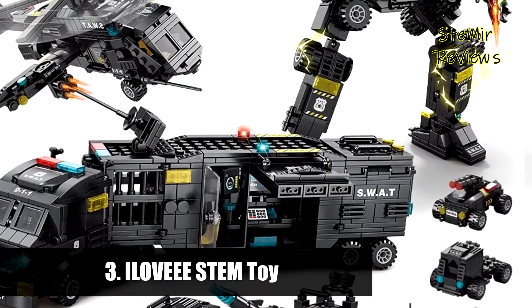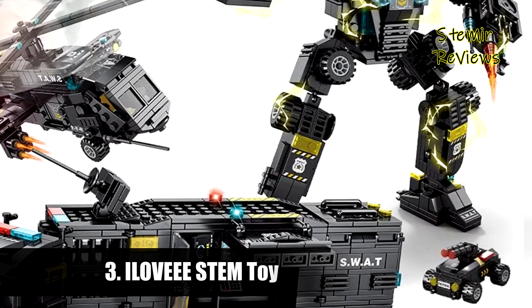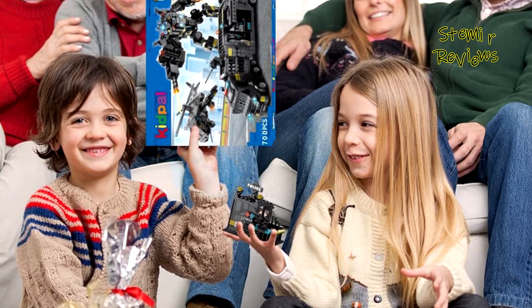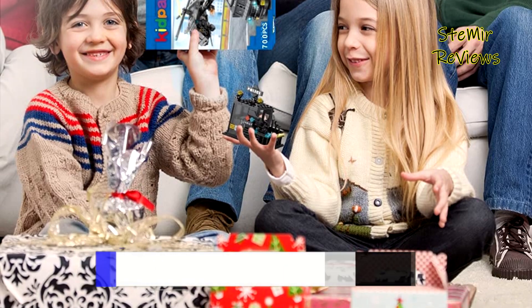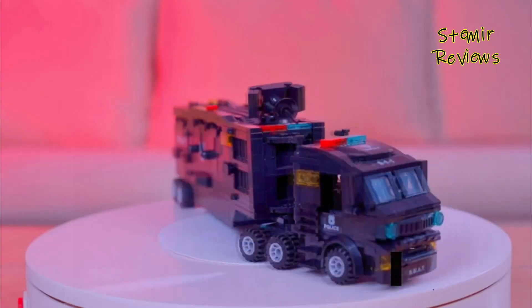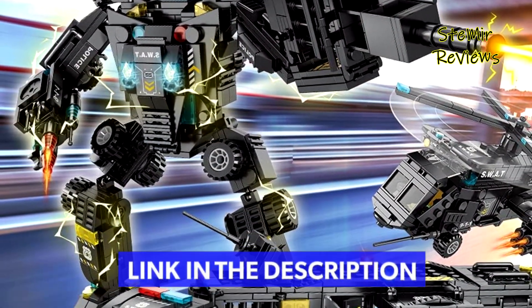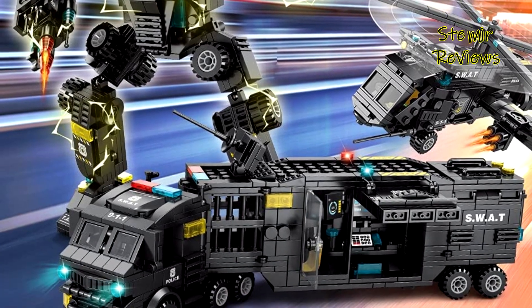Number 3 is from the Yula V brand. The Kid Pal police robot STEM building toy can be built into 51 models and is compatible with various well-known STEM building toy brands. It encourages children to experience the fun of creating and expands their imagination, creativity, practical skills, hand-eye coordination, and concentration.